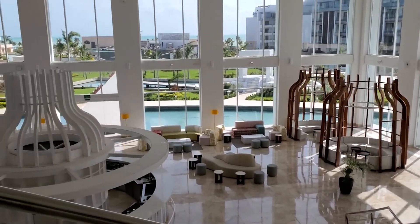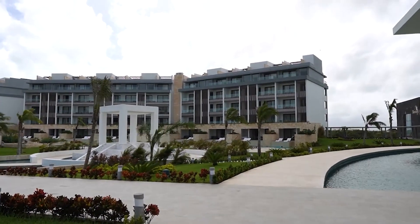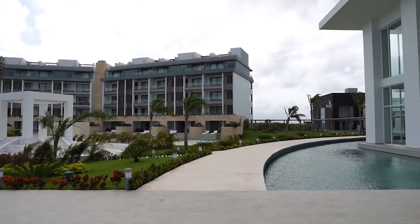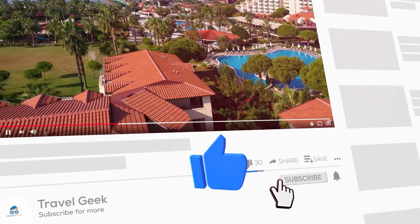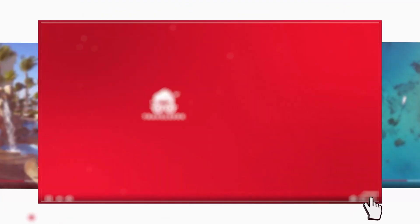So, this brings our video to an end. What do you guys think about Majestic Elegance Costa Mujeres? Let us know in the comments below. Don't forget to subscribe to our channel, Travel Geek, and hit the bell icon for more travel recommendations and reviews. We'll catch you guys on the next one. Ciao!